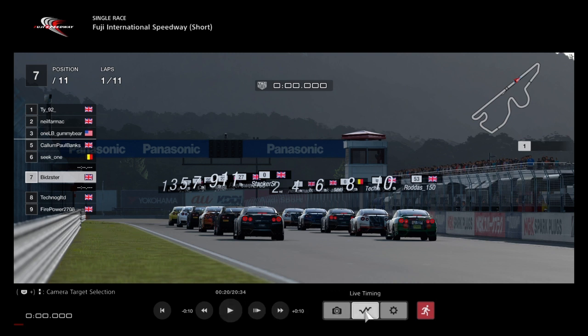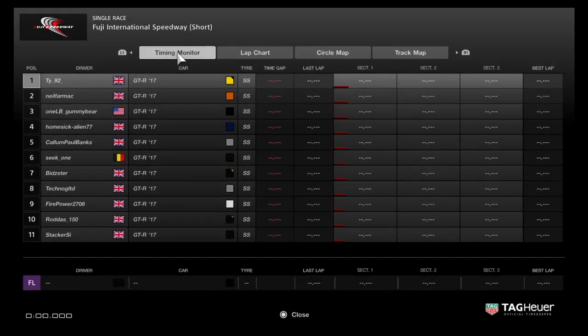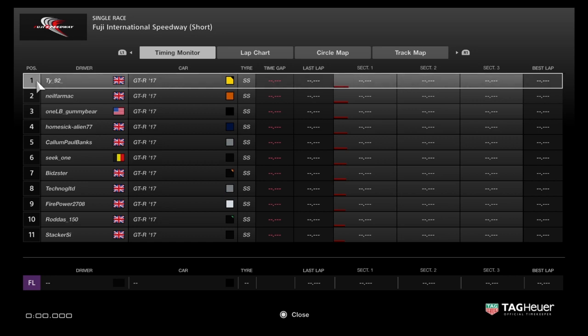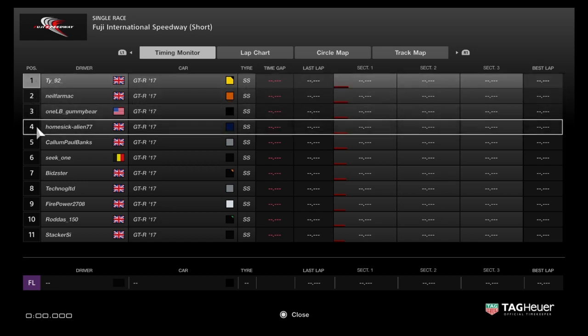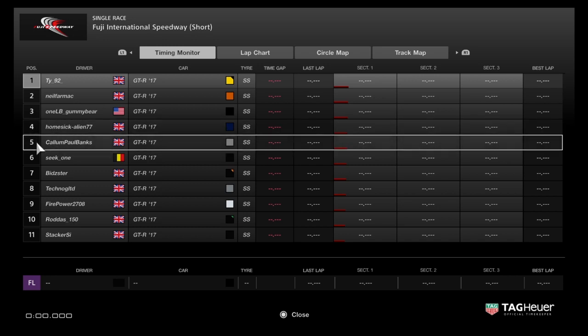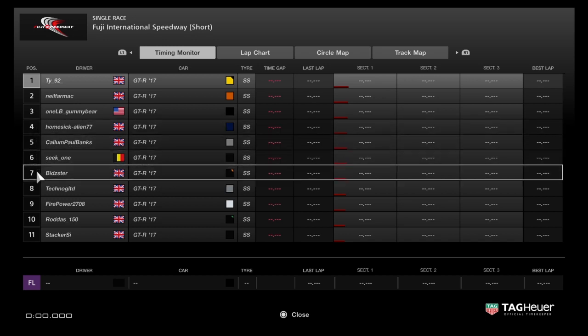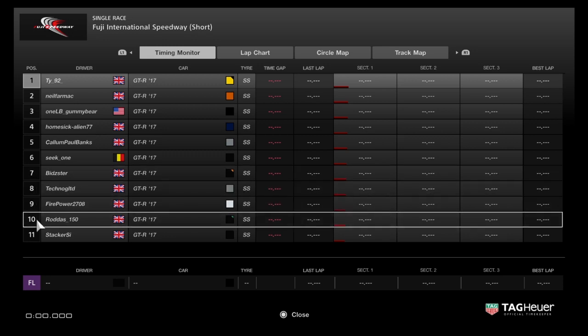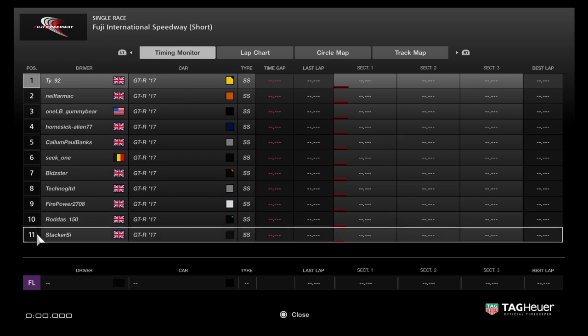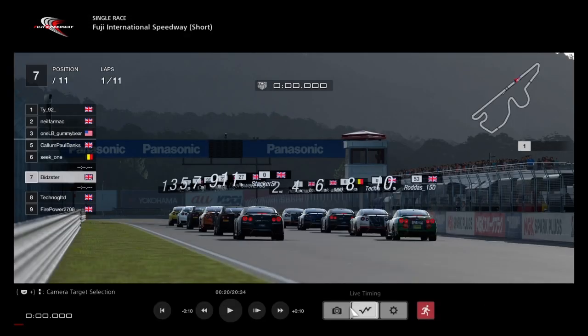So let's go to the grid. We're in the Nissan GTRs, 17s for the first race — the road car. TY is on pole position, followed by Neil Farmak in second, Gummy Bear third, Homesick Alien in fourth — a new guy who's joined the league, very good qualifying for him. Callum Paul Banks in fifth, Seat One in sixth, seventh for Bidster, eighth is Techno, ninth for Firepower, Rodders in tenth, and Stacker in eleventh.